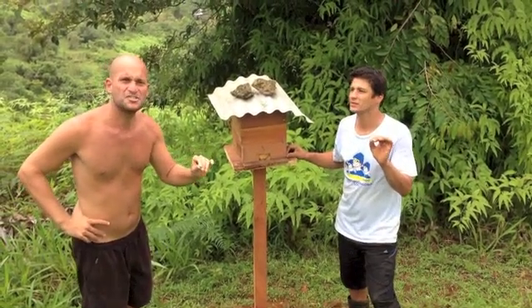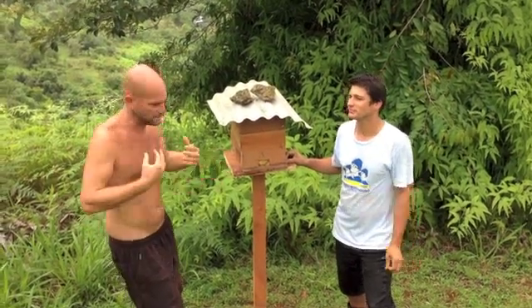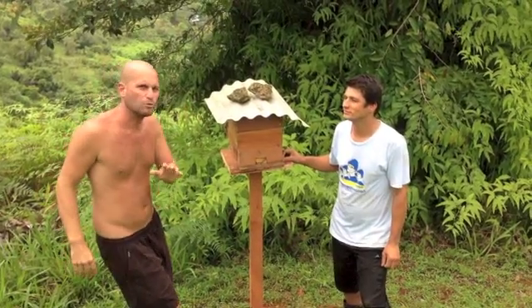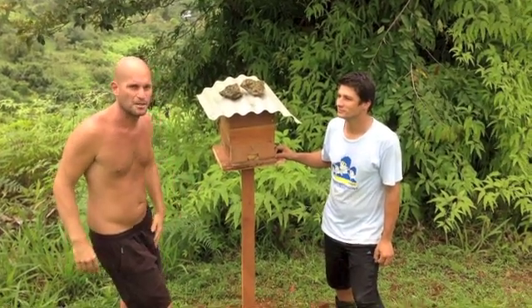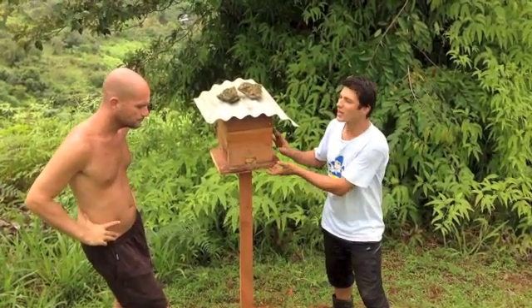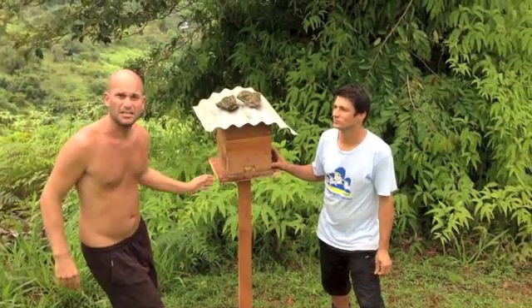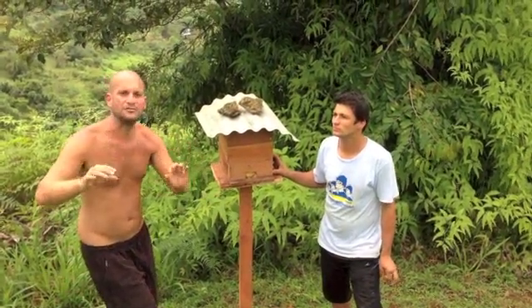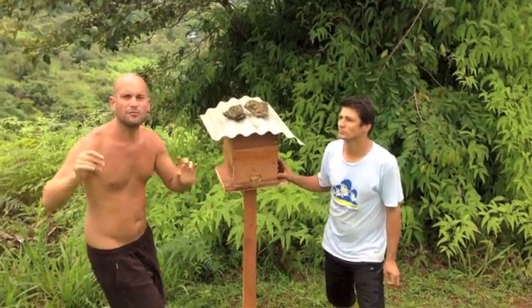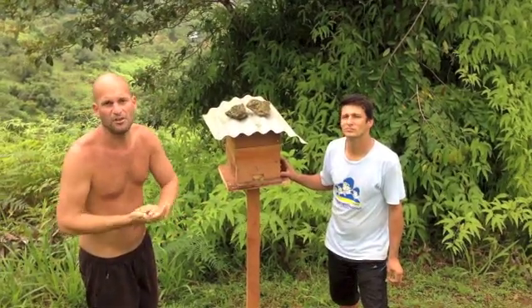This bee doesn't sting, but it is a little bit aggressive. If you're trying to bother the box, it might come on your face or your head a little bit, but it will never sting you because it doesn't have a stinger. To extract the honey — once a year, generally in February — you'd extract the honey from all these little boxes. We'll do another video, so stay tuned for when we do that.